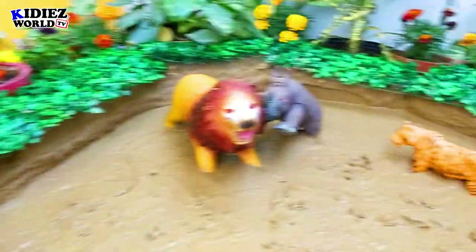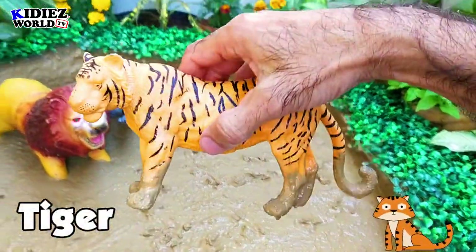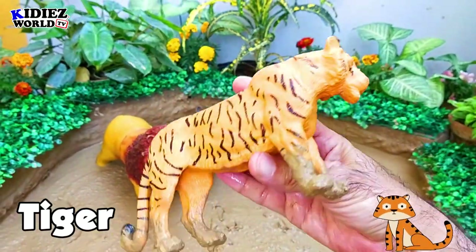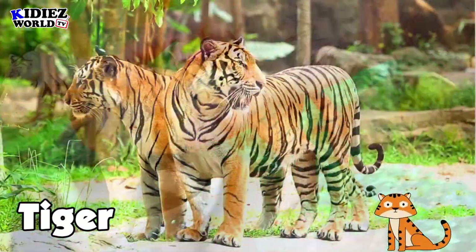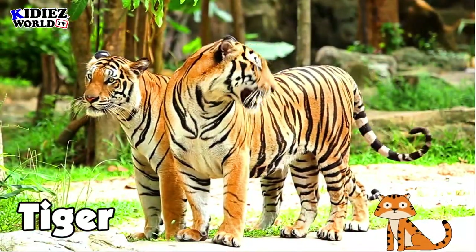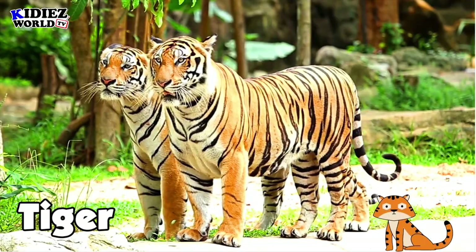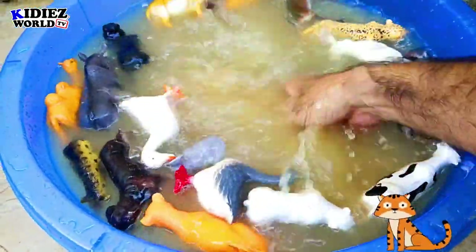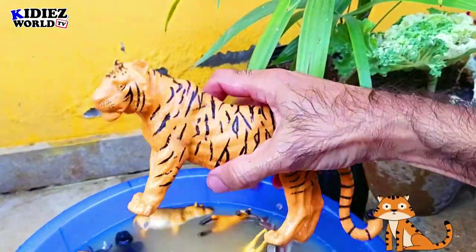The next one in our mud ground is tiger, the wild cat. Tigers are very dangerous wild cats and they like to hunt. They live in groups and hunt together. They can eat anything they want — they can even attack on elephants.